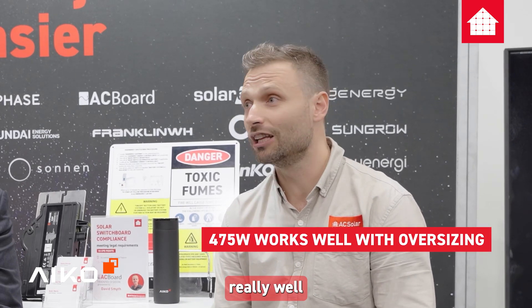It's been really, really good. The 475 works really well with oversizing, with and without batteries. Everyone is really pumped about moving from 440 up to 475, trickling into the 490s and 480s range as well.